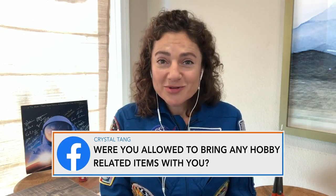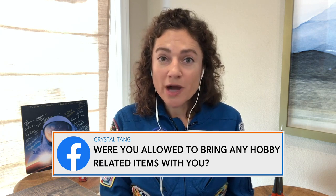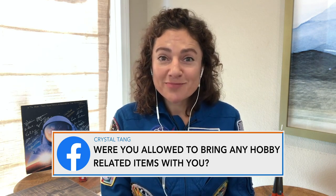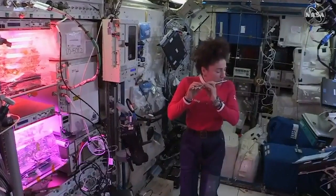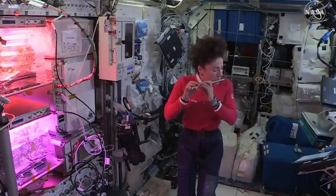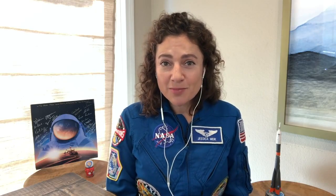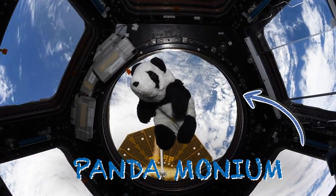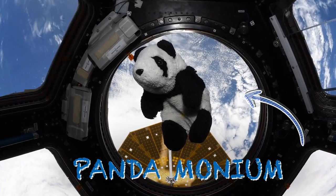We are able to bring a few items with us — some personal items that you want to have throughout your mission. One of the things that I brought was my piccolo. I also flew my panda bear, Pandemonium, who has been with me since I was six years old. He's been to the Antarctic, he's been traveling all around the planet, and now he's also been to space.